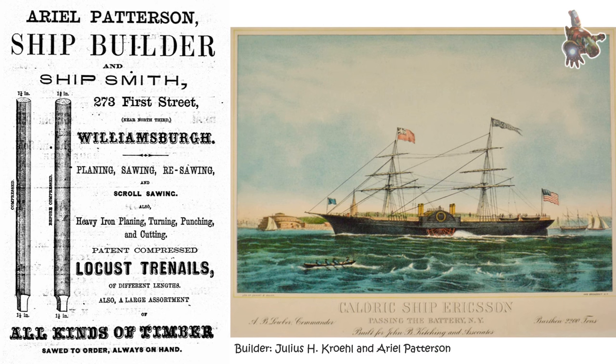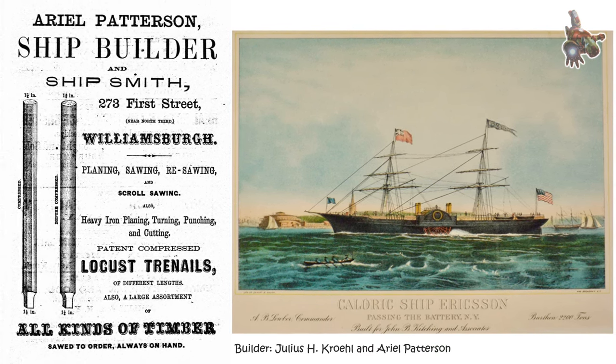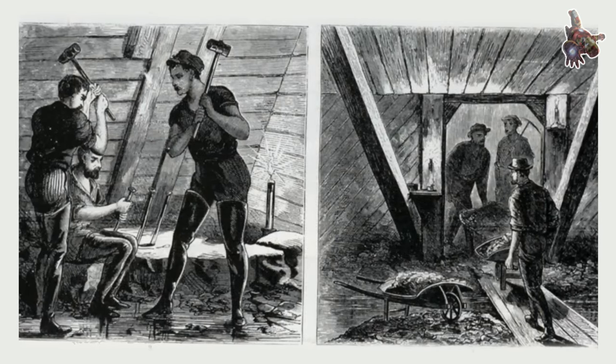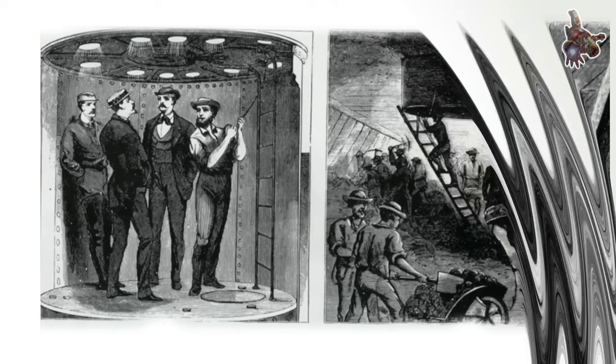The Submarine Explorer, in particular, could also facilitate work on the seabed. The Explorer boasted two hatches, one four and a half feet and the other six feet long. As the submarine approached the seabed, these hatches were opened, and the compressed air within the vessel kept the water at bay during submersion.